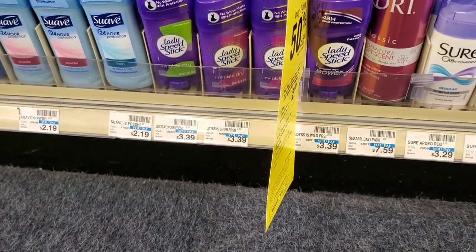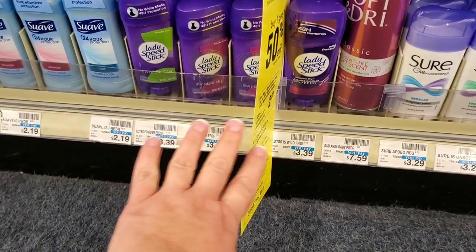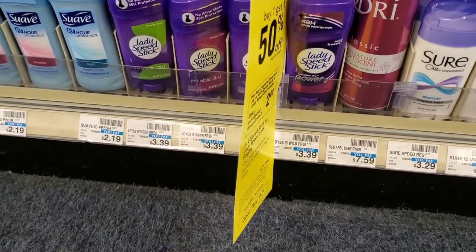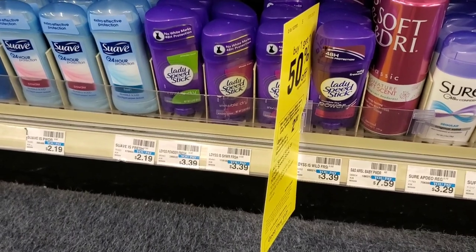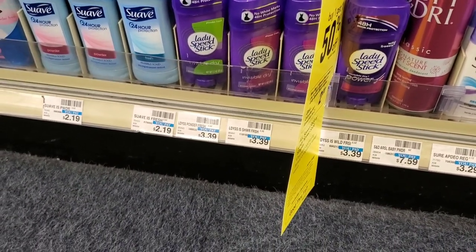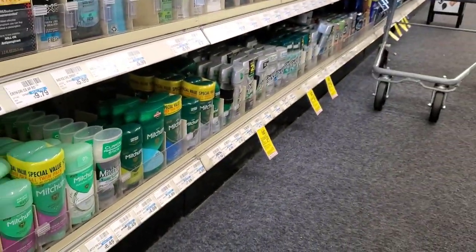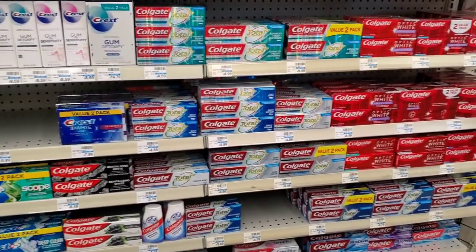Another deal I'll probably come back for once I get my beauty bucks is Lady Speed Stick at $3.39 — buy one get one half off, and you get a $2 extra buck. There are no coupons that I've seen, but it's an okay deal. You can get Lady Speed Stick, men's Speed Stick, or one of each so everybody's pleased.